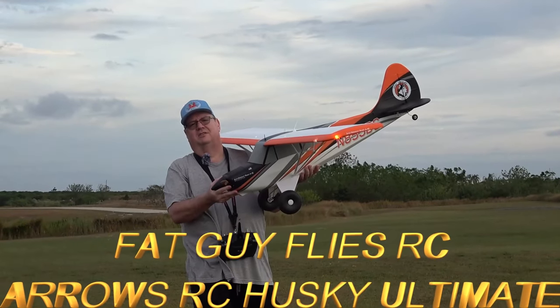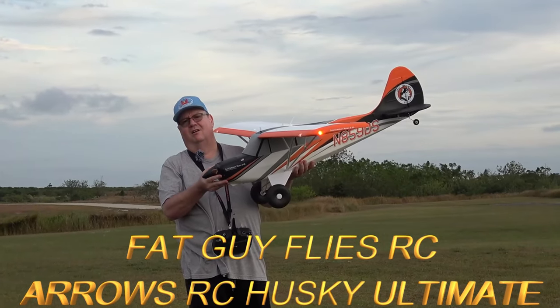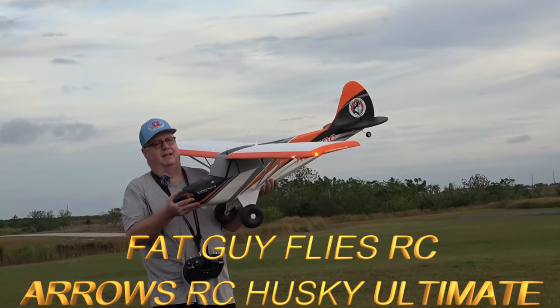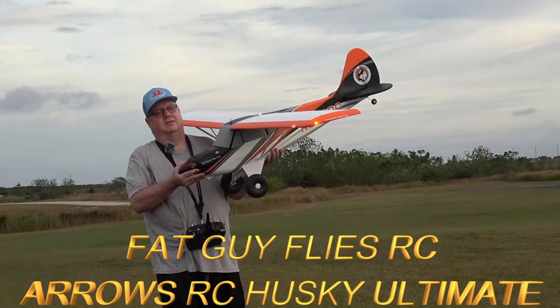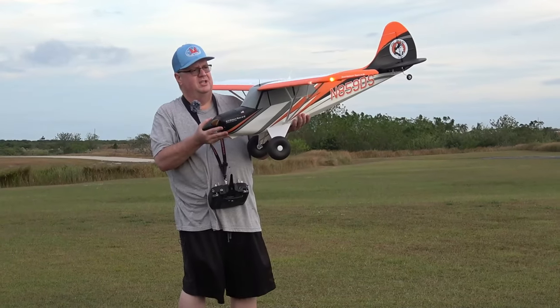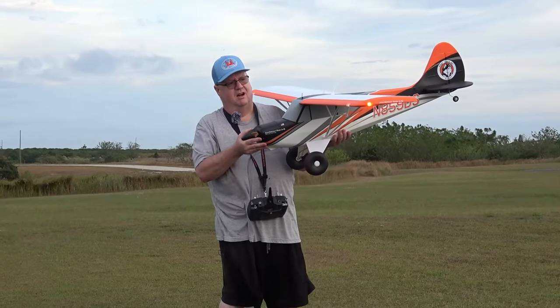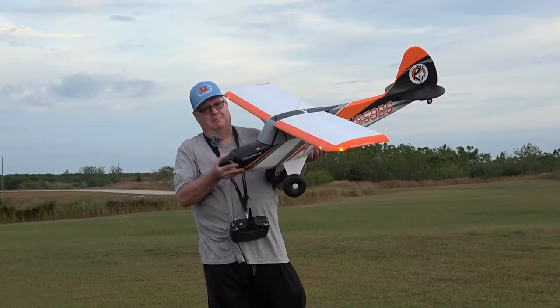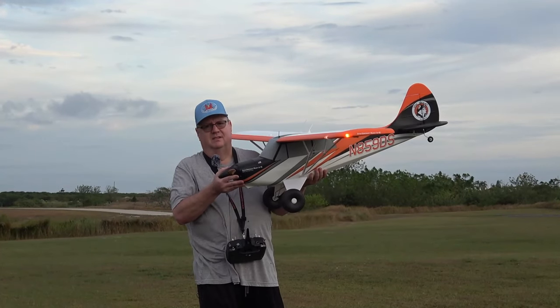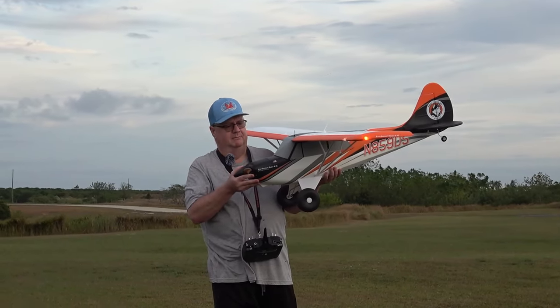Hey folks, Fat Guy Flies RC coming to you from the Avon Park RC Malice Club. We're out in the field going to take up the Arrows Husky Ultimate. Now I know it's November 13th — I checked the other day and she's still out of stock, but it's a very popular plane, so keep an eye on the HobbyZone website. They restock as often as they can when they get them in.